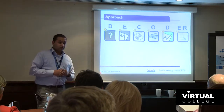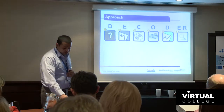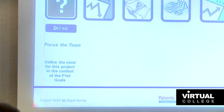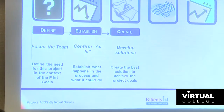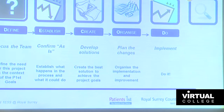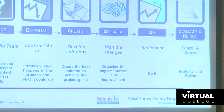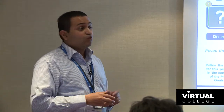The approach we used was DECODER, our own problem-solving methodology. It's simple to use and has six phases. Define focuses on aligning the team to goals and objectives. Establish is about finding what's going on at the moment. Create is where we test creativity and develop solutions. Organising covers project planning and communication. Do is the implementation phase — the fun bit. And ENR, Evaluate and Refine, is the final and arguably most powerful phase, where we look back at the project, capture lessons learned, and identify further improvement opportunities.